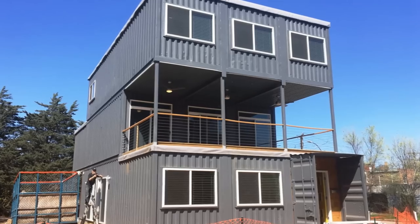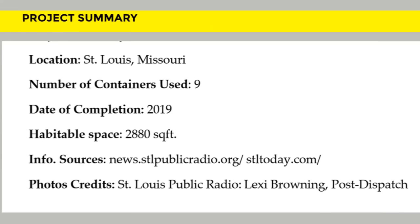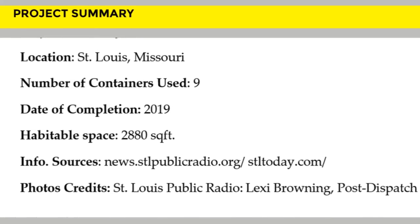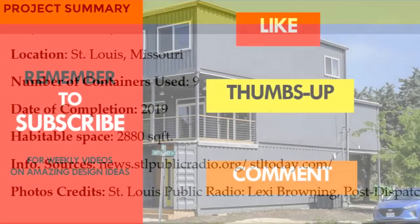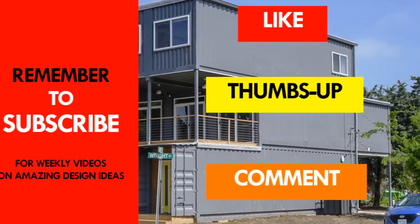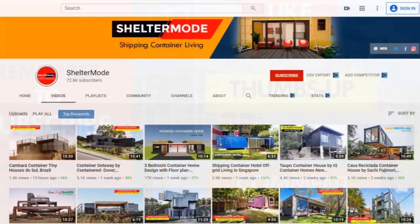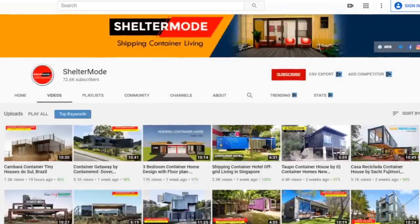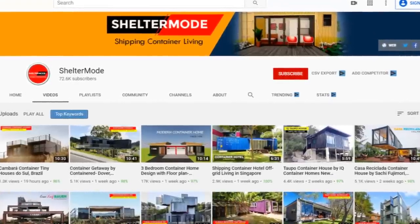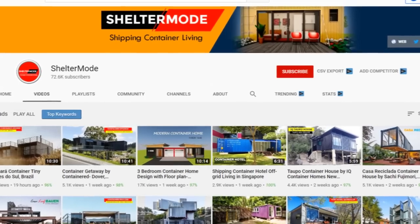Which part of this house appeals to you the most? Kindly give us your opinion by posting in the comment section below. If you like this video, give it a thumbs up and feel free to share it. Remember to subscribe for more amazing weekly videos on shipping container living. Thank you for watching. See you in the next video.